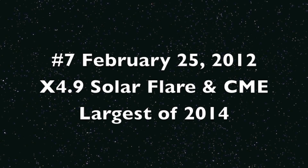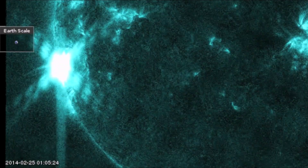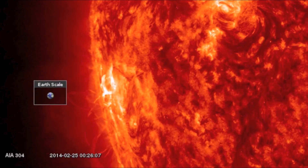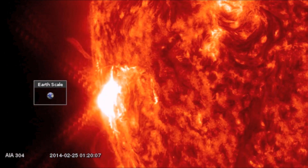The largest solar flare of 2014 came in February. A large X-class flare on the eastern limb punched out a solid CME and also created a strong radio blackout at Earth.